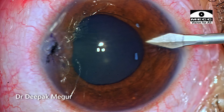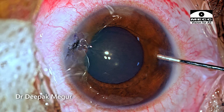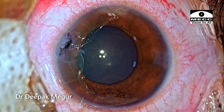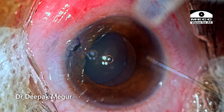I'm making a paracentesis. I just want to irrigate out some of the possible toxins which have gone inside. Once that is done, I'm using intracameral cefuroxime as an antibiotic.